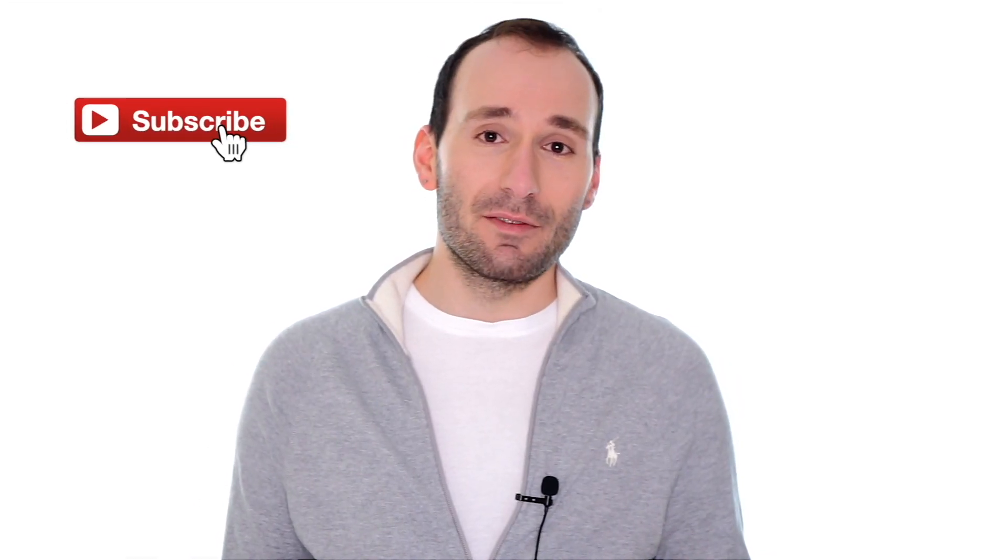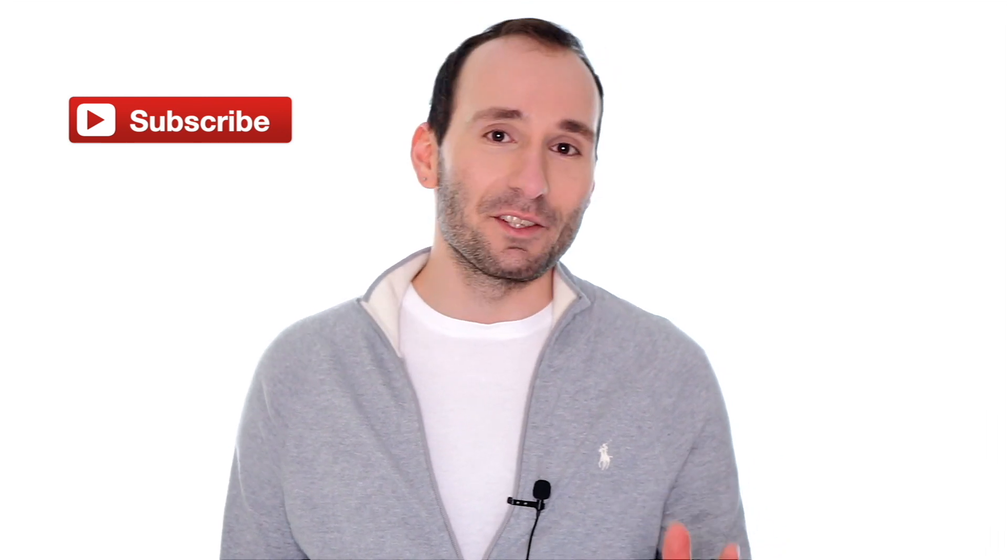Before we start, make sure to subscribe if you haven't already done so, and tick the notifications bell to never miss a new video.